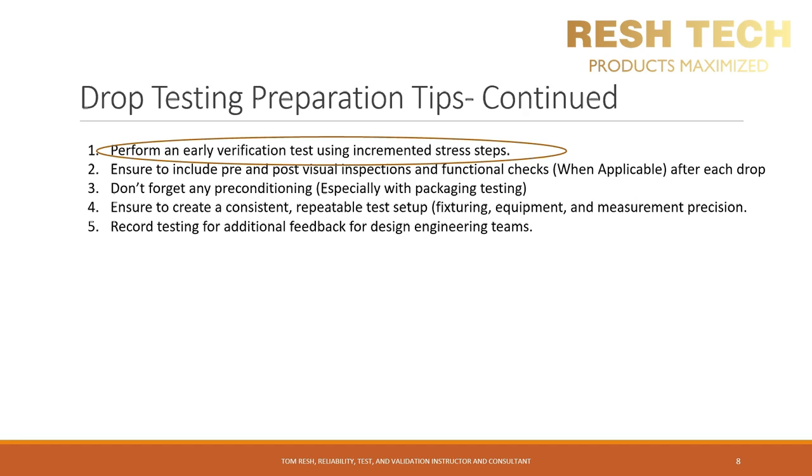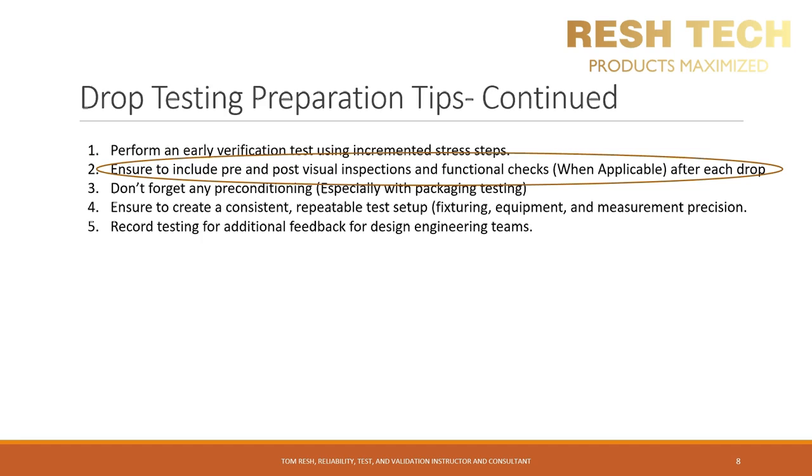A few more preparation tips: number one, perform an early verification test using incremented stress steps — start at a lower height and work your way up to the height at which your test specimen fails. Repeat at that failure height to confirm it was not a fatigue failure, and you'll know your design margin. Don't wait until you have hard tooling and are deep into a product life cycle to determine design margin. Don't rely 100% on virtual test simulations — I have seen numerous instances where it was assumed virtual testing provided 100% confidence, and companies trying to cut costs learned the hard way.